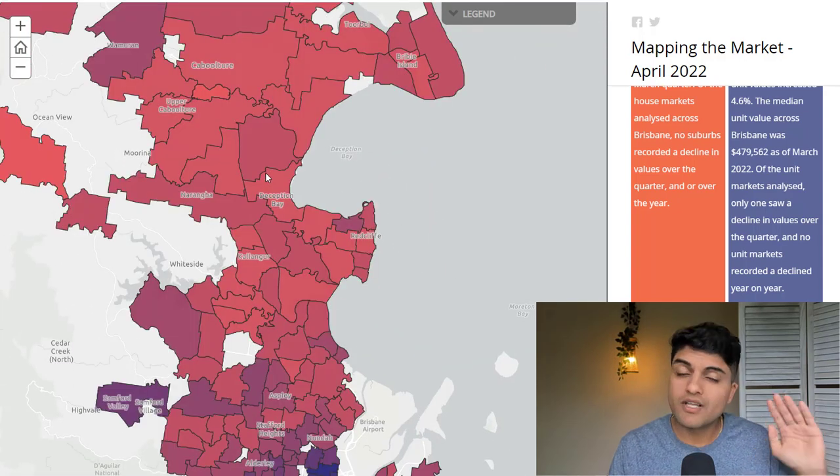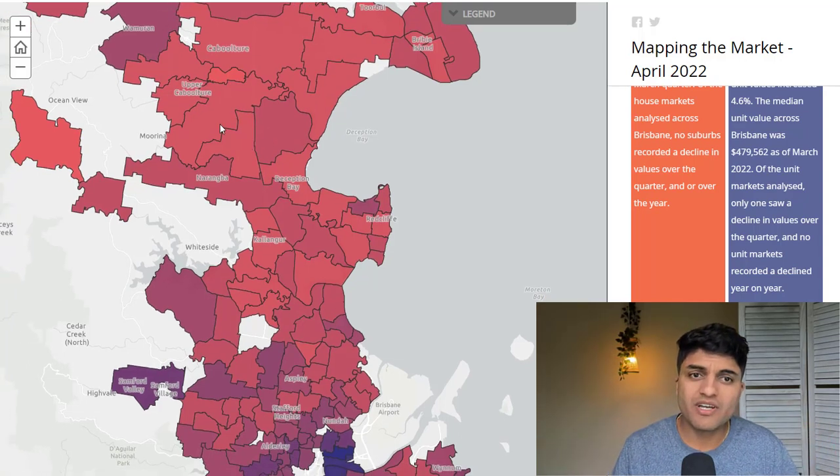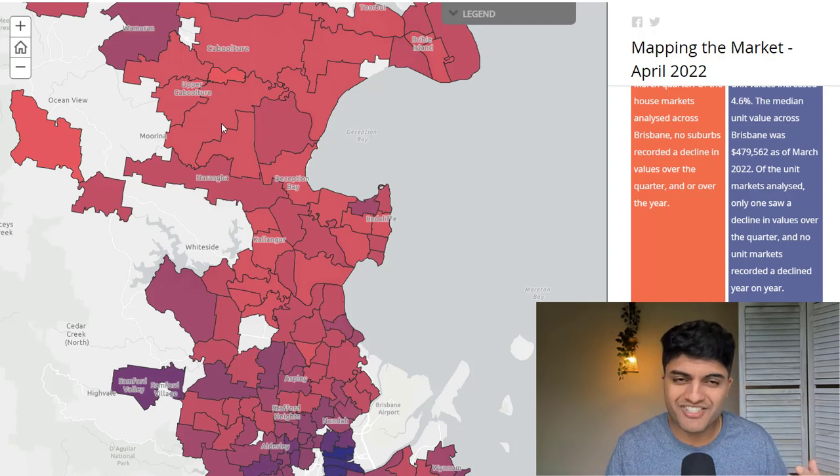Let me be clear — as I've said in previous videos, this is not the only thing a property investor needs to look at. It doesn't mean PK said Strathpine may have potential, so let's just go buy in Strathpine. There are 35 data factors you need to understand — their coefficients, thresholds, weightings — to really use a data-driven approach to property investing. Anyone can do it if it's made easy for them, but this is just one factor: the ripple effect.